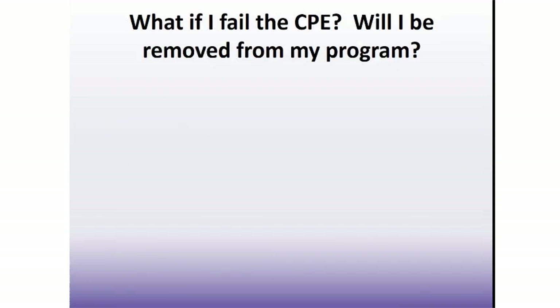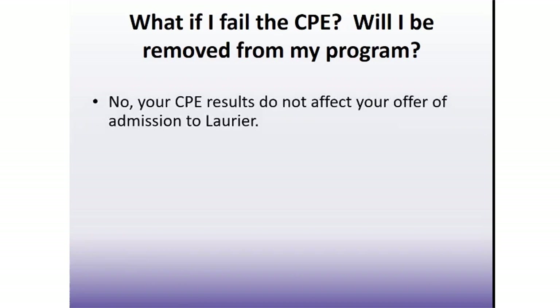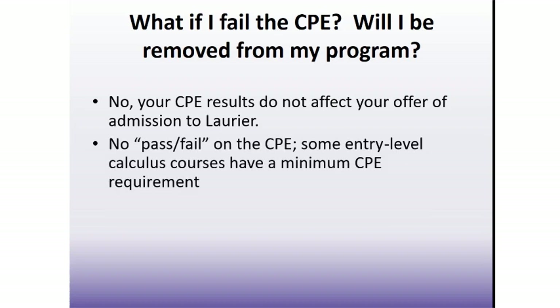What if you fail the CPE — will you be at risk of being removed from your program? The CPE is not a placement test, and it is not an entrance test either. Your results will not affect your offer of admission to Laurier. There is no actual pass-fail for the CPE. Rather, certain calculus courses expect a certain level of prerequisite knowledge, which is reflected in a minimum CPE score requirement. Regardless of your CPE score, there will be an option that you will be able to register in.